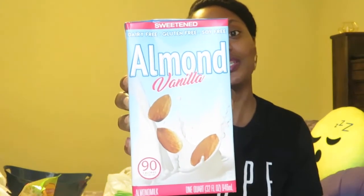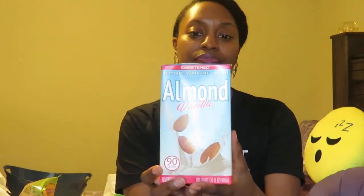They had Sweetened Vanilla Almond Milk at the Dollar Tree. This is gluten, dairy, and soy-free, one quart, and 90 calories per serving. I pretty much solely use almond milk now. I've never tried the vanilla flavor before — I always get the regular sweetened. I'm excited to try this brand. I love almond milk in my oatmeal, with cereal, just by itself, and it's also great in smoothies. I thought this was a great buy from the Dollar Tree.